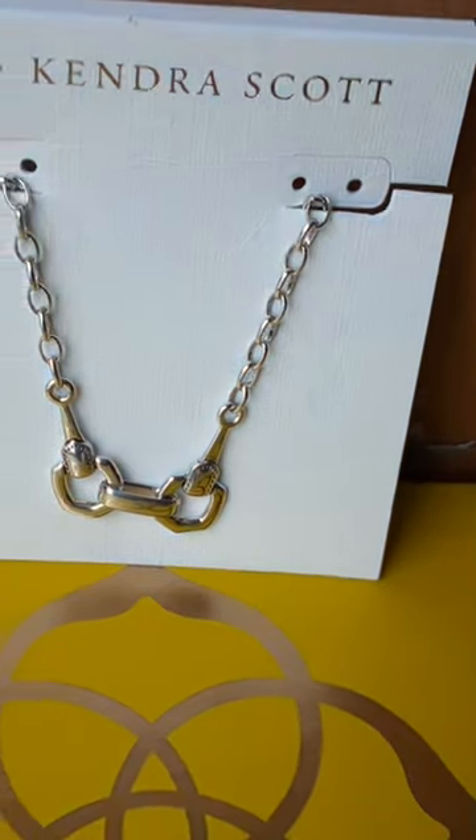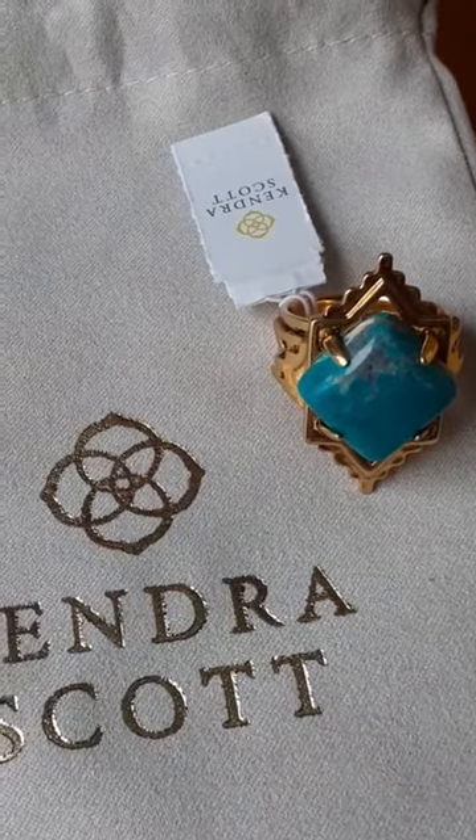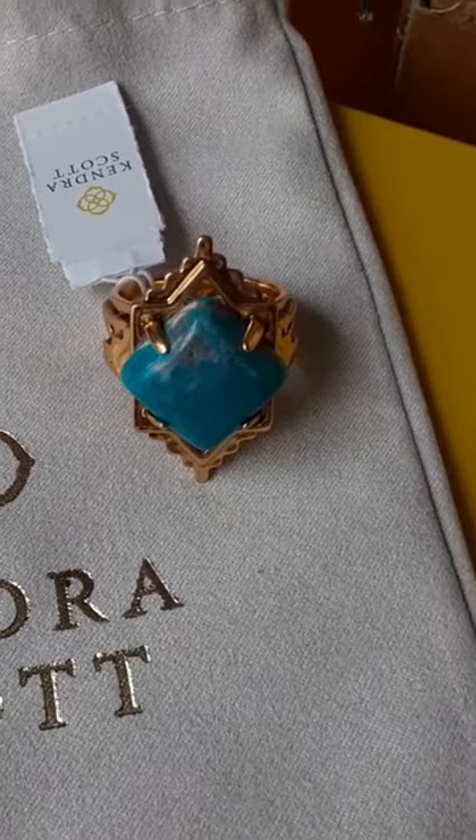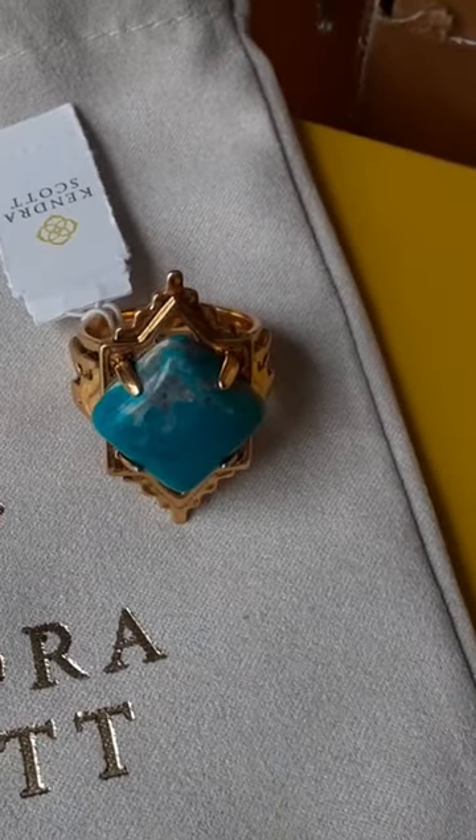But it does come in gold. And then this is an absolutely gorgeous cocktail ring. It is vintage gold and it is a teal howlite — I hope I pronounced that right.